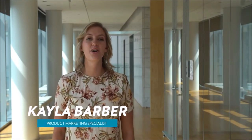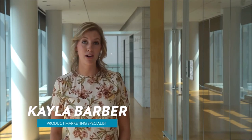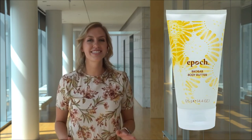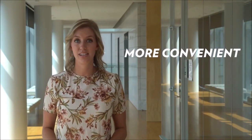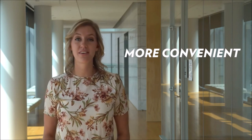Hi, I'm Kayla Barber from the product marketing team. Earlier this month, Canada made the transition from the original Epic Baobab Body Butter jar to the tube version. The packaging has a fun and fresh design, but cuteness aside, there are a few great points to be made about this new packaging. First, it's so much more convenient — it's better suited for the on-the-go lifestyle that so many of us have adopted.